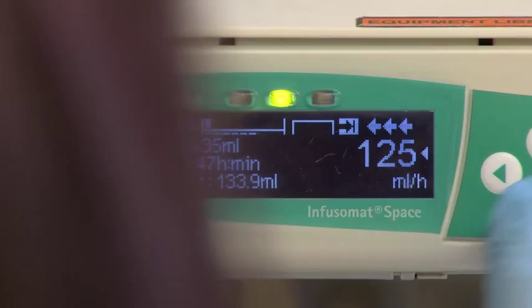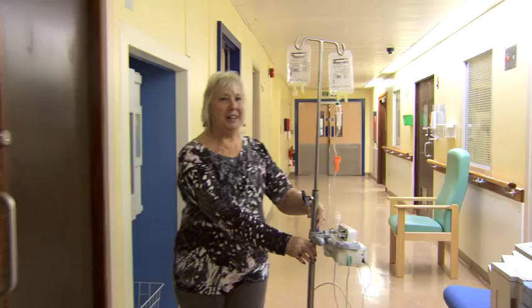The infusions are given every two weeks. You will have the first infusion at the Lysosomal Storage Disorders Unit at the Royal Free Hospital, so you can be observed for a short time afterwards in case of any reactions.